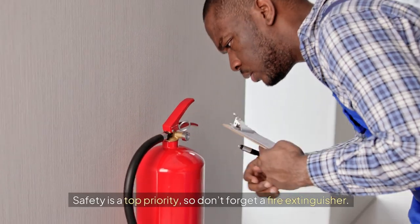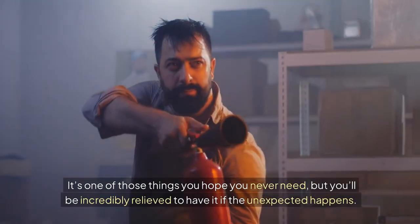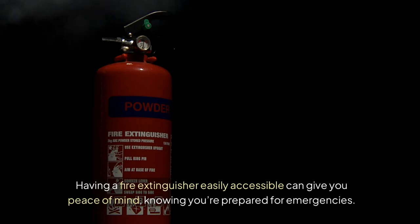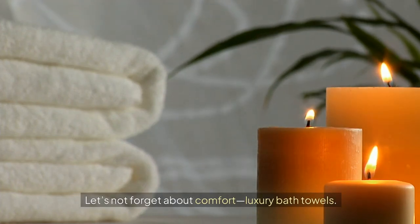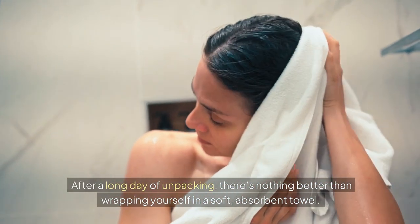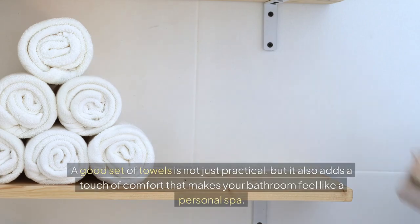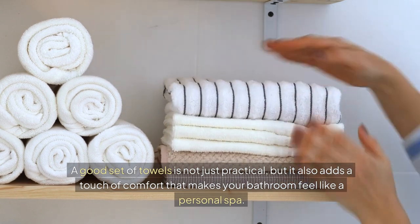Safety is a top priority, so don't forget a fire extinguisher. It's an absolute must for every home — one of those things you hope you never need, but you'll be incredibly relieved to have it if the unexpected happens. Having a fire extinguisher easily accessible can give you peace of mind, knowing you're prepared for emergencies. And let's not forget about comfort: luxury bath towels. After a long day of unpacking, there's nothing better than wrapping yourself in a soft, absorbent towel. A good set of towels is not just practical, but it also adds a touch of comfort that makes your bathroom feel like a personal spa.